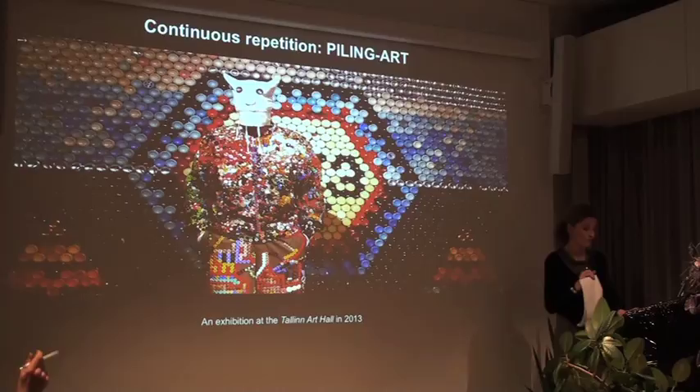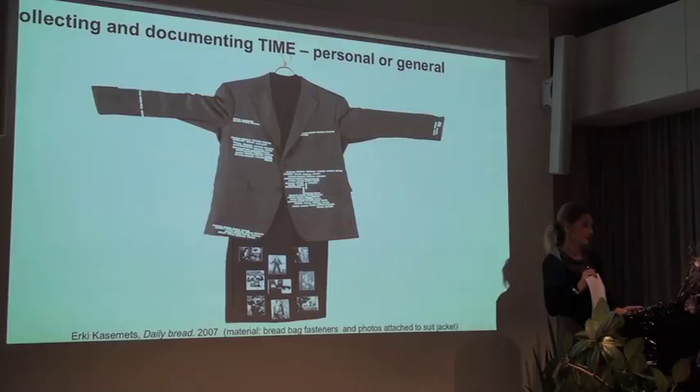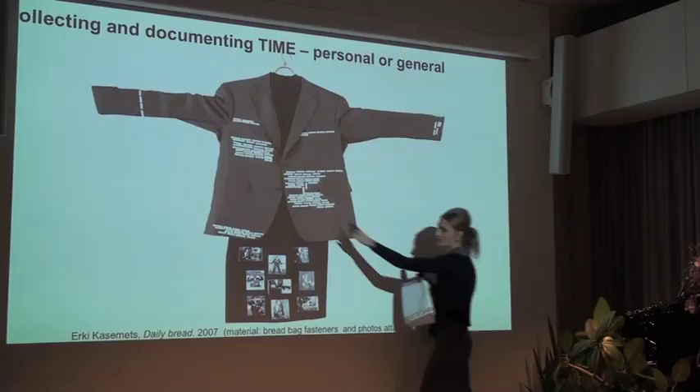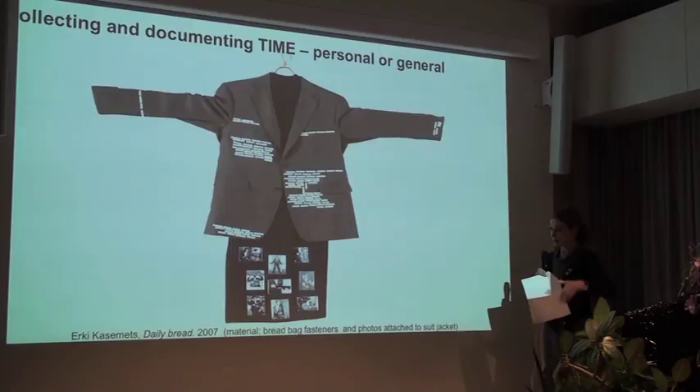Another work belonging to our collection - what is always repeated about his works is that he's documenting and collecting time and memory. This is a good example: it's a crate closed with sticks, and importantly, there's always a date on it. So he's collecting time, but in a certain moment, whenever it was acquired by the museum, it was stopped. It's a process which is stopped at a certain moment, but that's not the idea of the work.